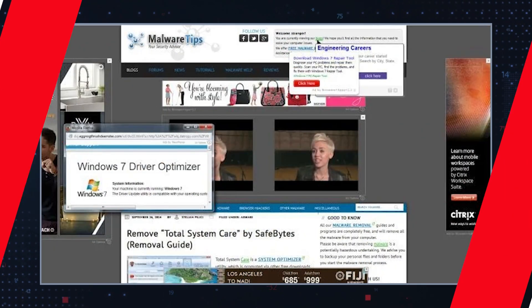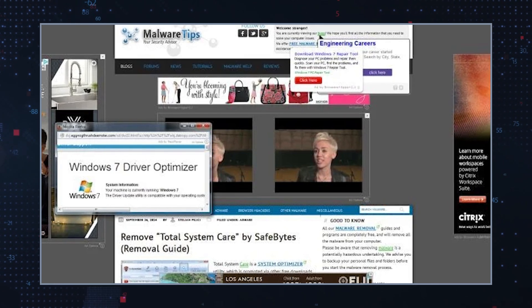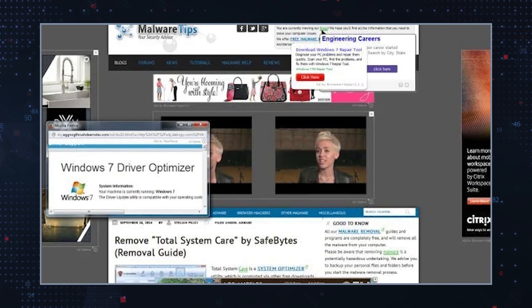Ad injections: users will notice an increase in pop-up ads, banners, and in-text advertisements that are not only intrusive, but can also lead to dangerous websites.